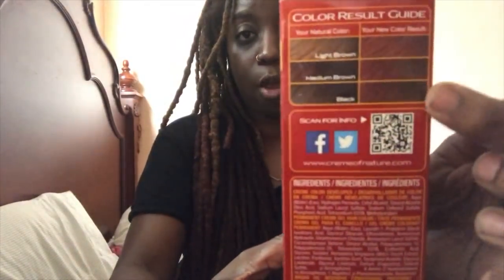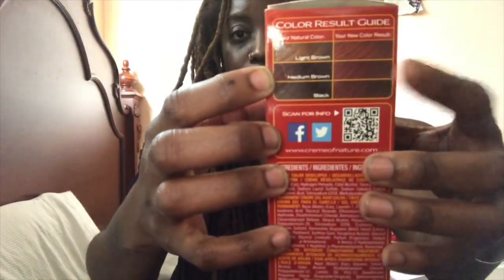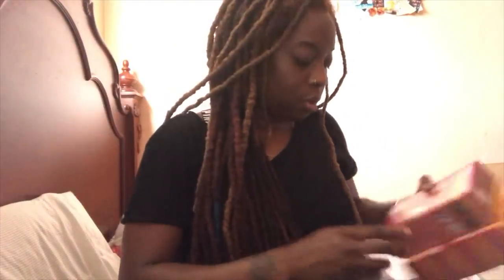If you guys have never used box color, these are the colors according to how your hair is, and this shows how it's going to come out depending on how light or dark your hair is. Right now mine is like a medium brown, so it'll probably come out like this in the middle — a brown coppery color with hints of red, which I enjoy because I don't want my hair fully red. Been there, done that. So two boxes is about $11 right there.